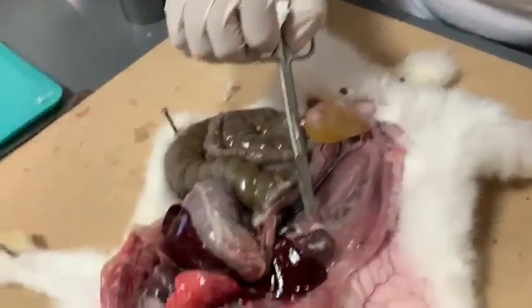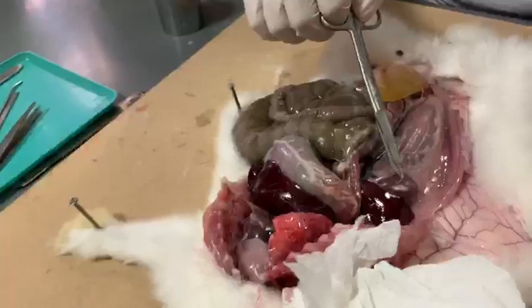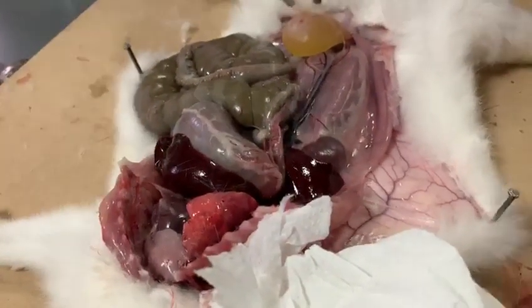Here is the bladder on the right side of the rabbit, and the kidney on the right side as well. Here is the bladder — it's full of urine right now.